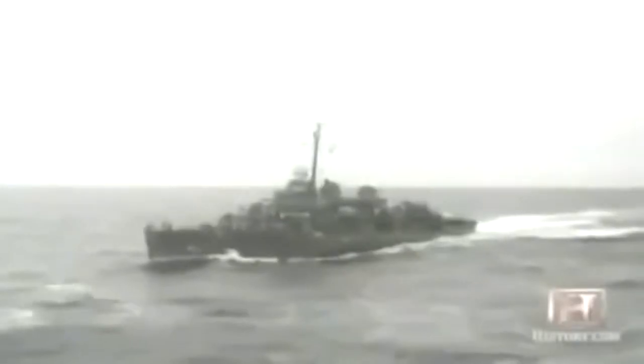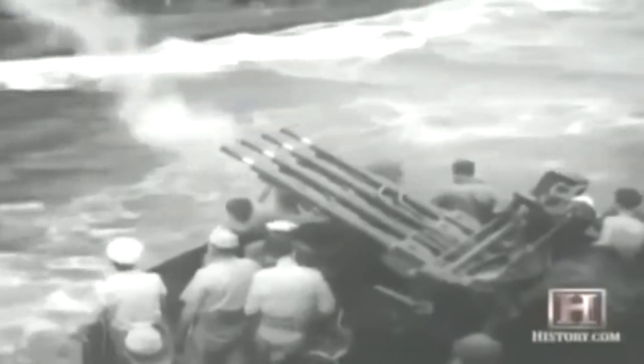But on that same dark day, a ship with a radical new design was undergoing trials for the U.S. Navy. It would be the first of the most successful fighting ships of World War II — the new Fletcher-class destroyers.